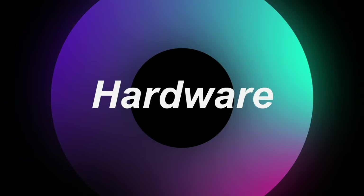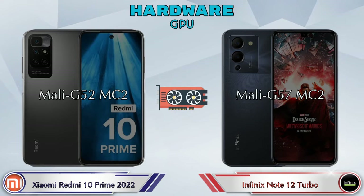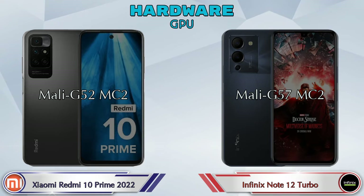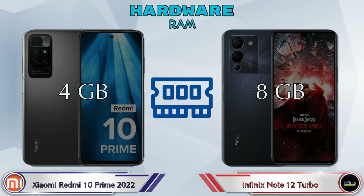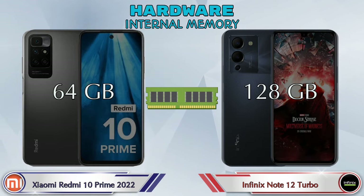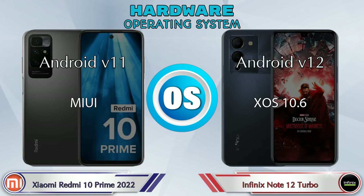First, let's talk about the most important part — hardware. Starting with the GPU: the 10 Prime 2022 has Mali-G52 MC2, and the Note 12 Turbo has Mali-G57 MC2. For chipset, the 10 Prime 2022 has MediaTek Helio G88 and the Note 12 Turbo has MediaTek Helio G96. For RAM, the 10 Prime 2022 has 4GB and the Note 12 Turbo has 8GB options. Internal storage: 10 Prime 2022 has 64GB and Note 12 Turbo has 128GB. Expandable memory is up to 512GB on both phones. The OS is Android v11 on the 10 Prime 2022 and Android v12 on the Note 12 Turbo.